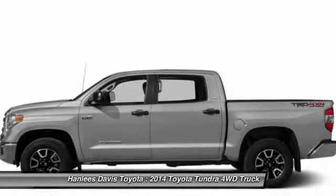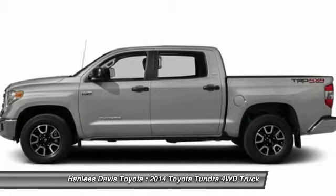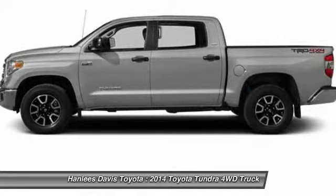Driver airbag, cruise control, keyless entry. If affordable style and reliability are what you're looking for, this vehicle couldn't be more perfect. Drive it today.